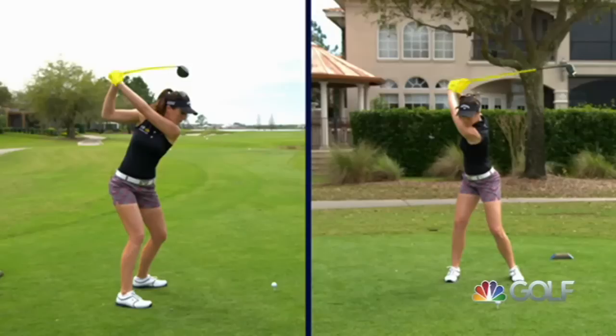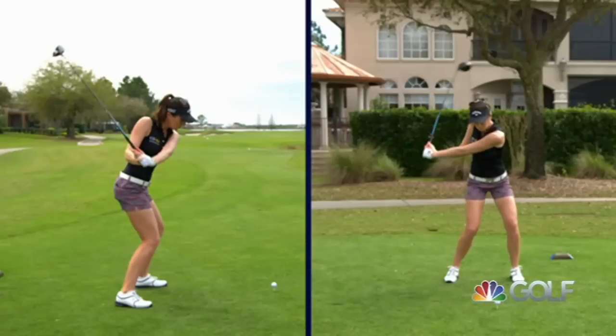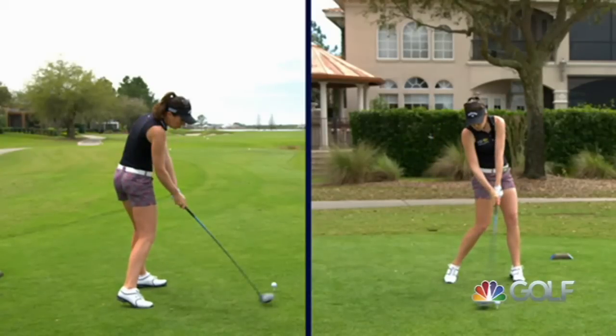But at the top, she's got her hands in a beautiful position — they're right underneath the club. And she's in a position where all she has to do is clear and drop her right arm down to her side, and she'll be in a position to attack the ball from the inside. And that's what she does.